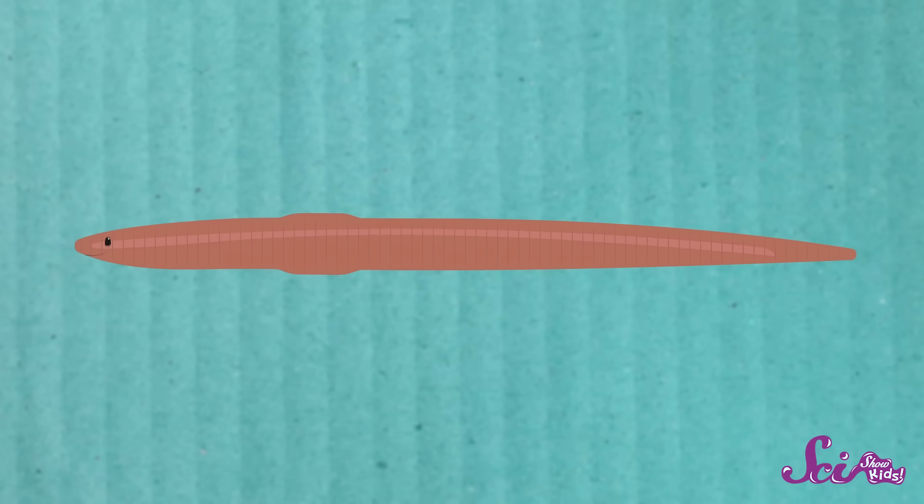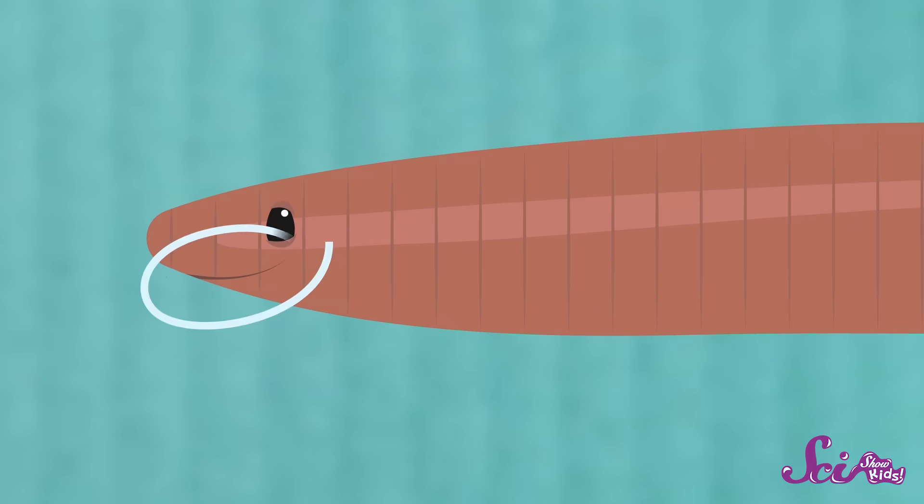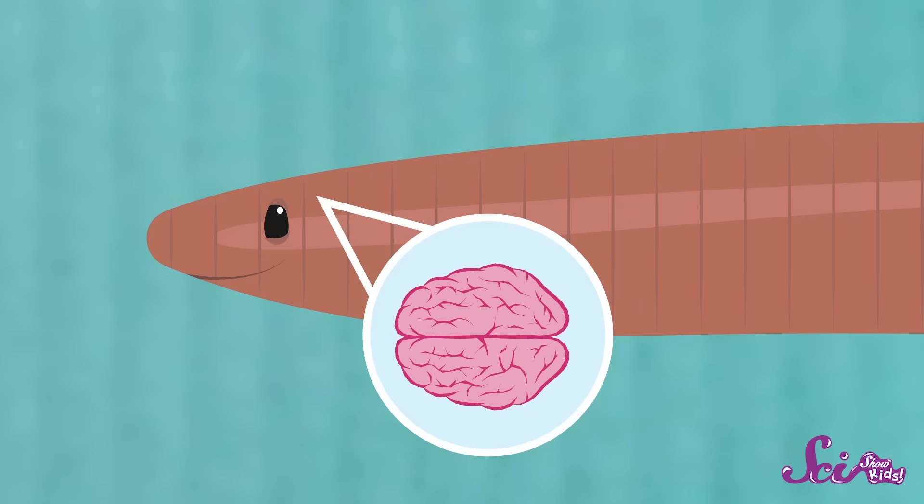Just like most animals, earthworms have a front end and a back end. Up front you'll find their mouth and a teeny tiny brain, about the size of a pinhead. But that little brain gets the job done! Earthworms are able to sense light and vibrations, so they know when to wiggle away.